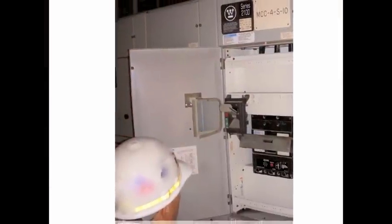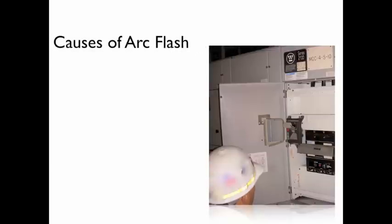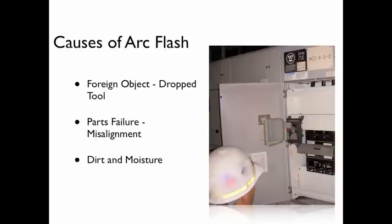Working on or even near an open energized 480-volt electrical panel can result in a devastating arc flash. An arc flash can be caused by a slipped screwdriver, an accumulation of dirt and moisture, or even ionized air resulting from a loose connection in the panel. In other words, an arc flash victim may have made a mistake or may have just been in the wrong place at the wrong time.